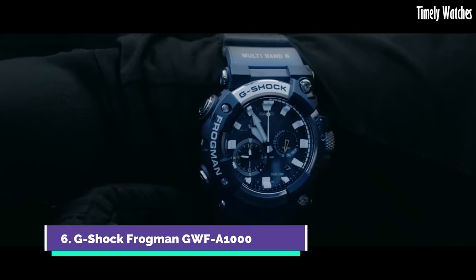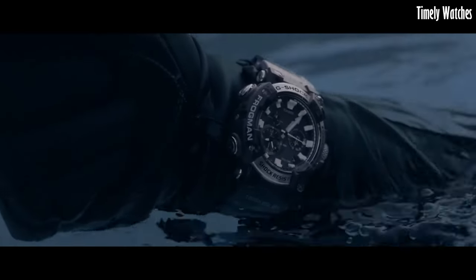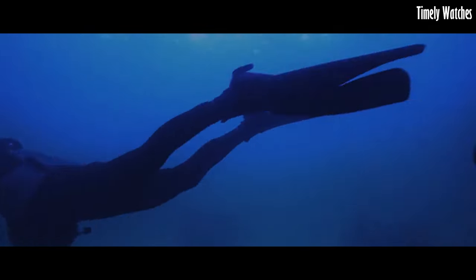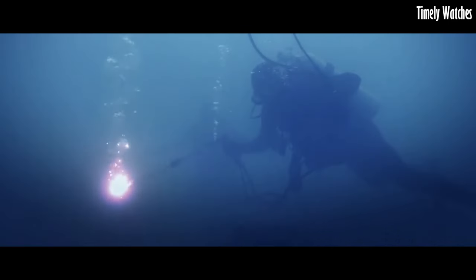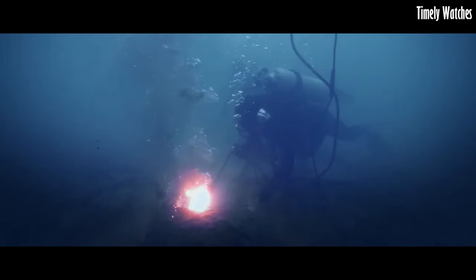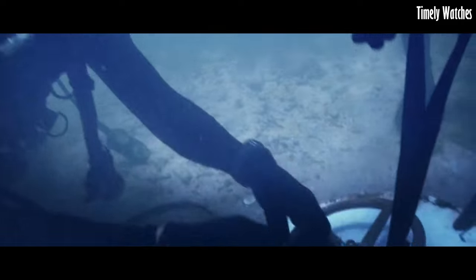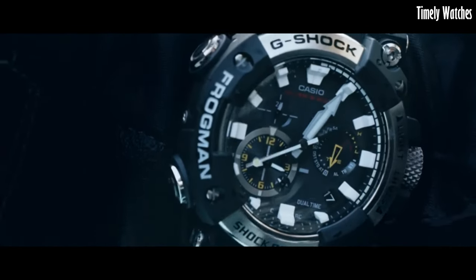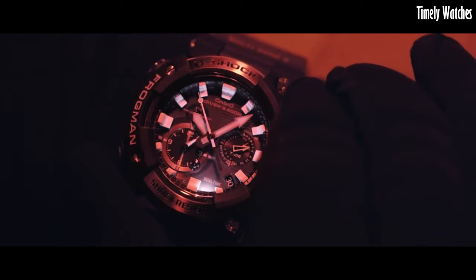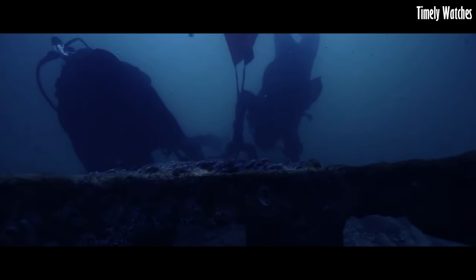Number 6: G-Shock Frogman GWFA1000 is a pinnacle of underwater performance and style. Designed for professional divers, its carbon fiber reinforced case ensures unmatched durability and lightweight comfort. It boasts water resistance up to 200 meters and features a tide graph and dive time measurement. Powered by tough solar technology and equipped with Bluetooth connectivity, it offers precise timekeeping and data syncing with smartphones. With its sleek design and cutting-edge features, the Frogman is the ultimate aquatic tool, embodying G-Shock's commitment to toughness and innovation, making it a must-have for both divers and watch enthusiasts.